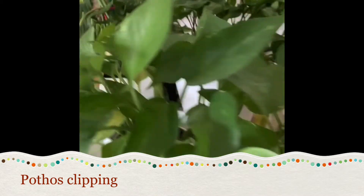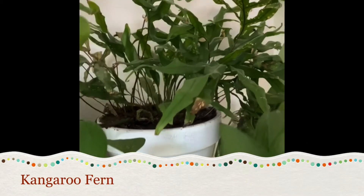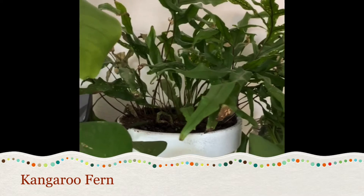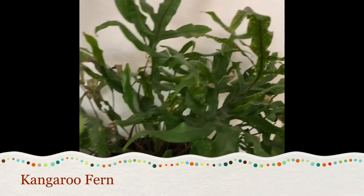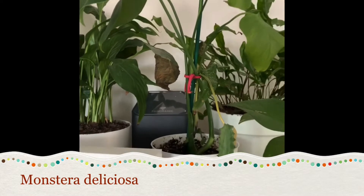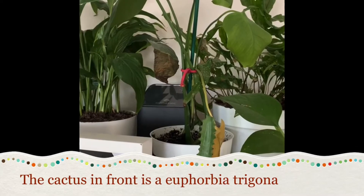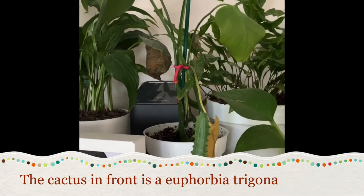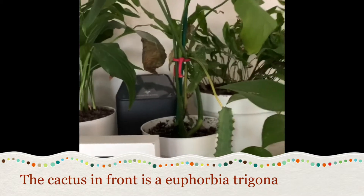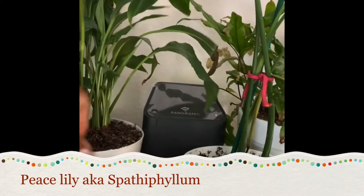Back here I have a kangaroo fern that I just repotted, so hopefully it starts to do something — it's kind of looked like this since I got it. This is a clipping from my monstera downstairs. I repotted it here after propagating it first in water, and it's doing great with the exception of this leaf that I have to cut off.